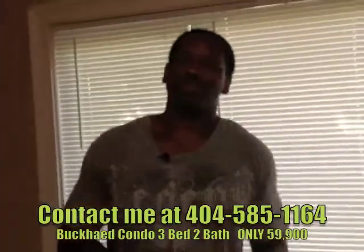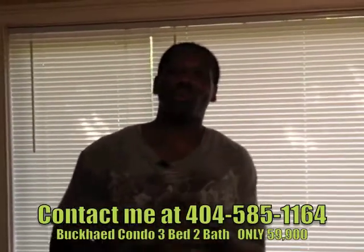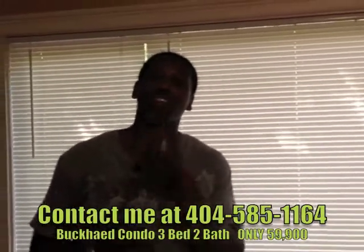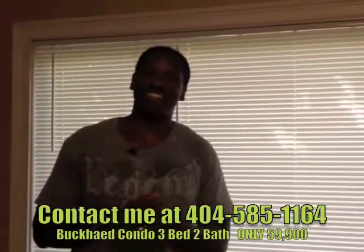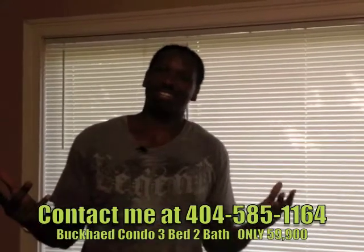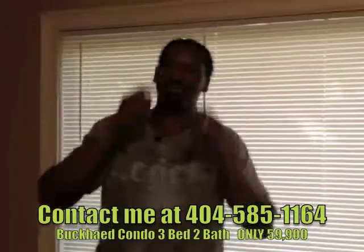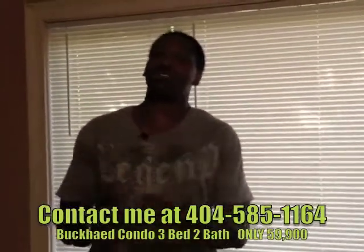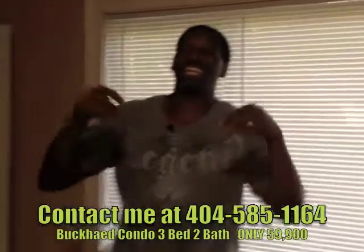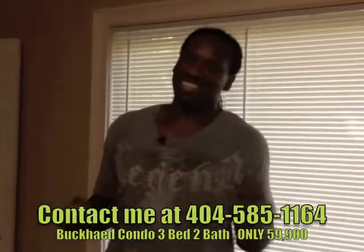Mr. Tycoon here again with another great deal for you. Remember, when you want the best, come to the best — I'm the number one wholesaler in the ATL. There's only one Tycoon. When you're ready to get your money right, you have to get your mind right, and getting your mind right is working with the right person. If you're looking to do wholesale deals here in Atlanta, Georgia, it gets no better. I am the best of the best — until next time.